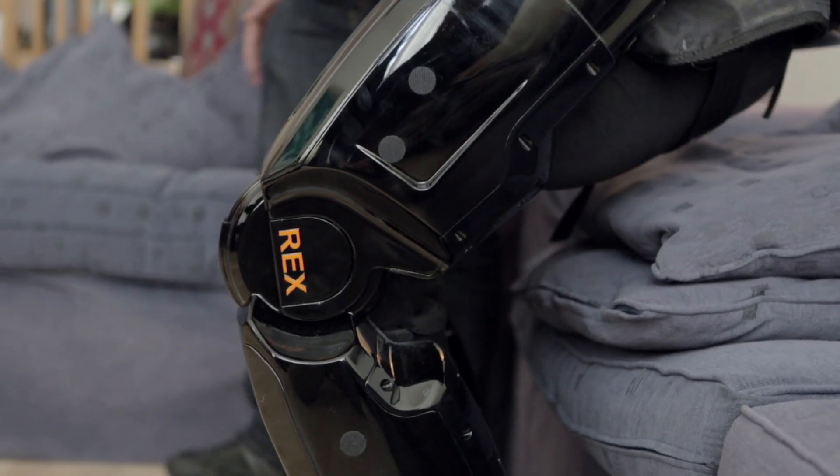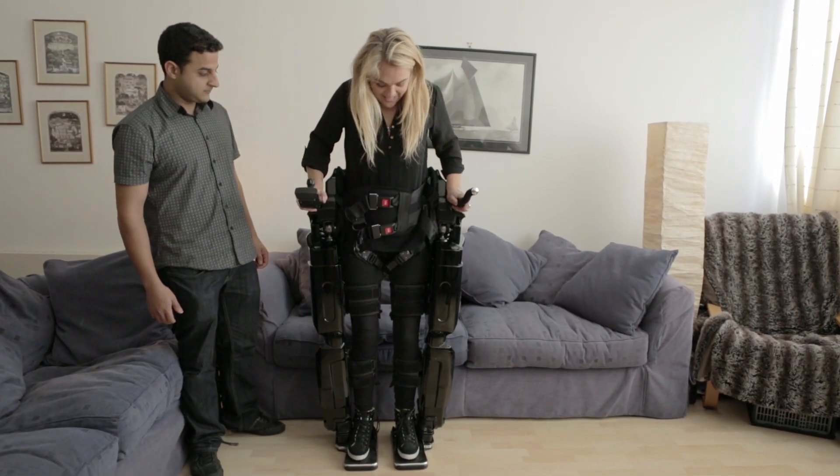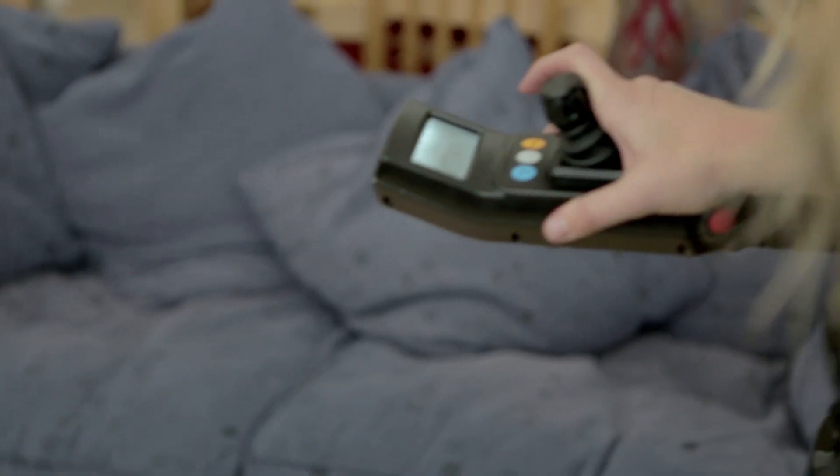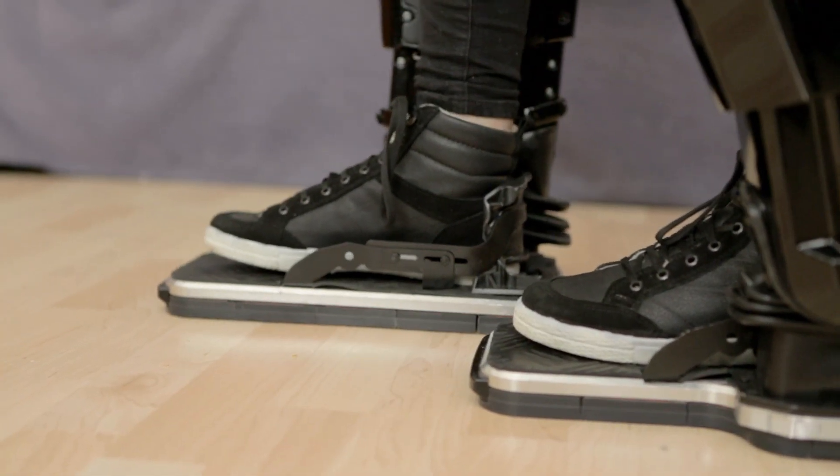The Rex is really, really simple to use. I can transfer into it myself and strap myself in, and then once I'm standing it's extremely manageable. It's just a very simple control set up, and I've only been using it for a short amount of time and I already feel very confident in it — it feels very secure, very stable.